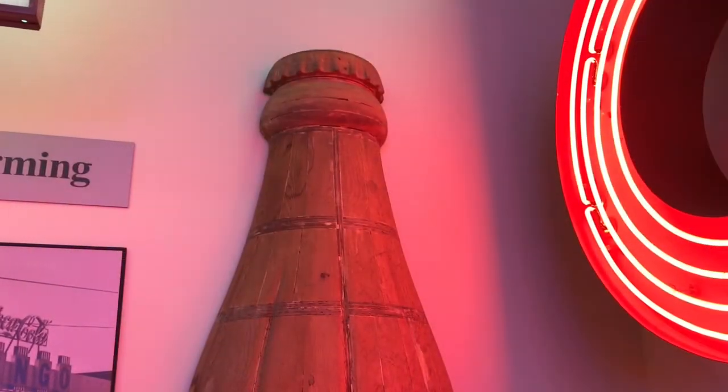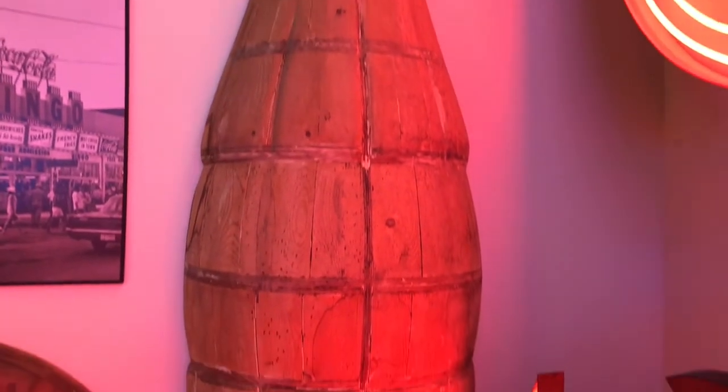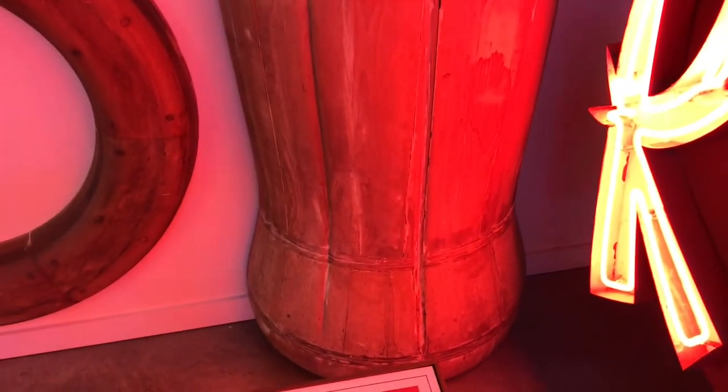If you get a chance you've got to come check this place out. This giant bottle here is hand carved out of mahogany. It was created as a mold to make another sign using vacuum mold technology.